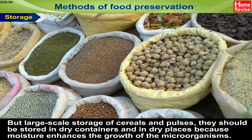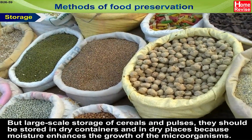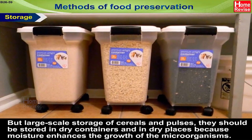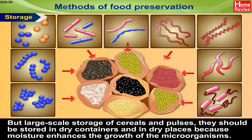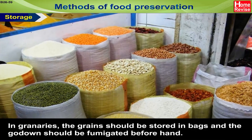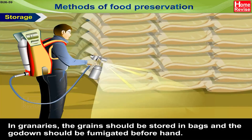For large-scale storage of cereals and pulses, they should be stored in dry containers and in dry places, because moisture enhances the growth of microorganisms. In granaries, the grains should be stored in bags and the godown should be fumigated beforehand.